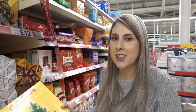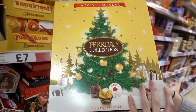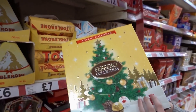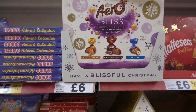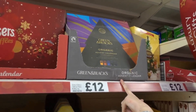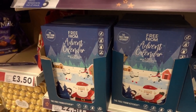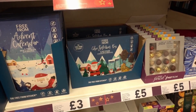We're now in the seasonal section. If you like Ferrero Rocher, look at this advent calendar — it's £12. They also have Toblerone for £8, Aero Bliss for £6, Maltesers Truffles for £6, and Green and Black's chocolate for £12. If you're on a free-from diet, they also have free-from advent calendars for £2.50 and selection boxes for £3.